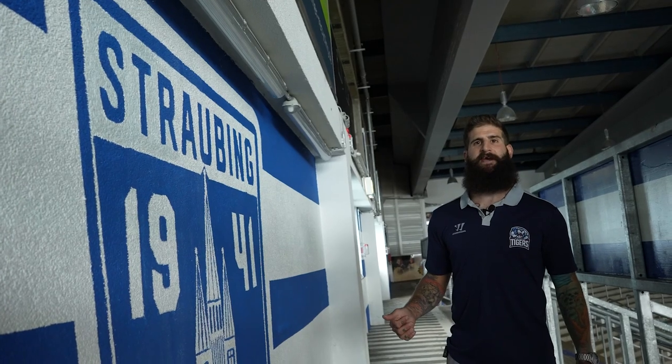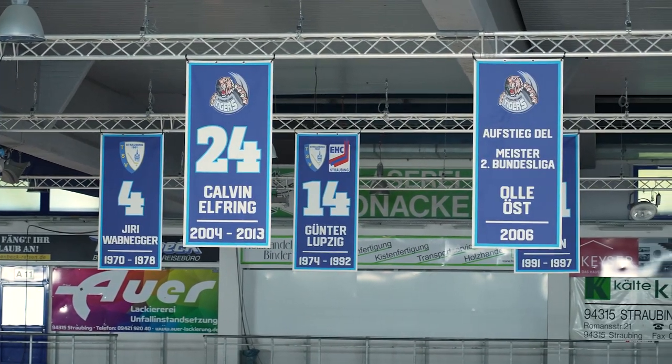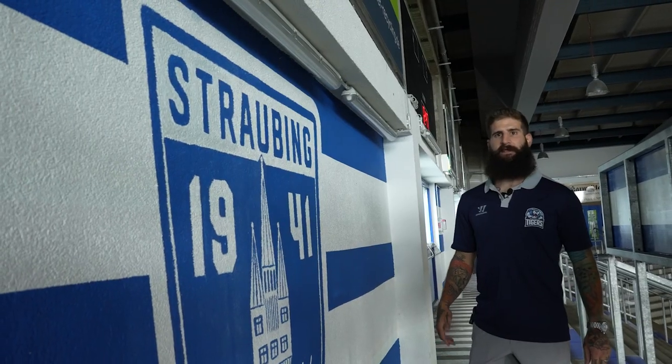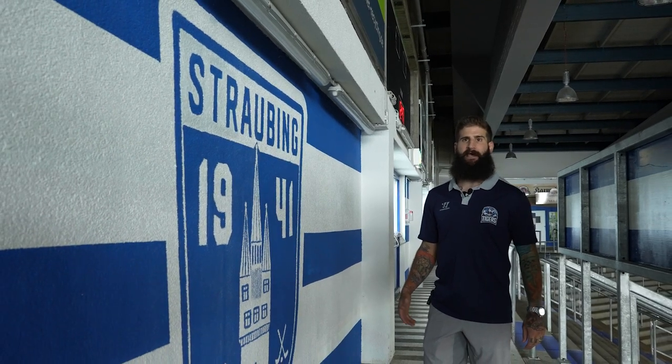Here in Straubing, we just celebrated 80 years of ice hockey. It started back in the pond right here, and now we're in the arena. This is one of the many paintings that the fan clubs have done around the arena, and it makes it very special to us and the city.